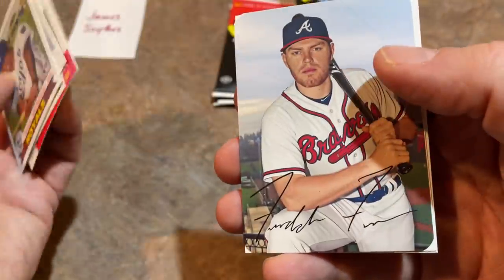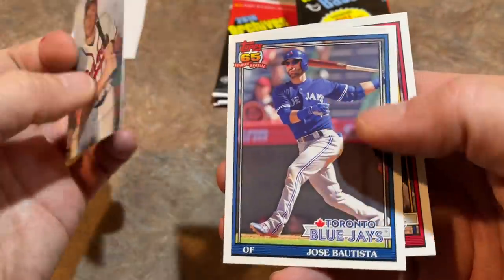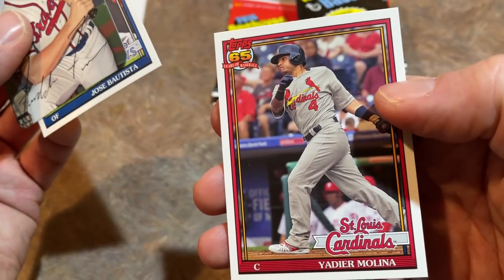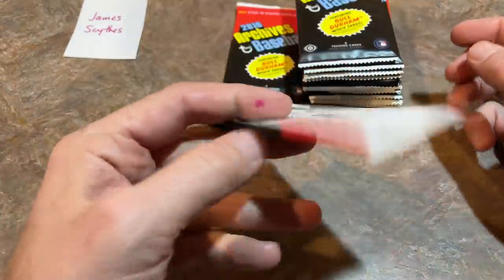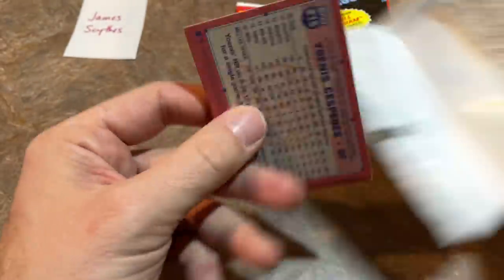Dustin Pedroia — he just retired this past week. Carlos Beltran. A 1969 Topps Super Freddie Freeman, really nice. Jose Bautista — good old Joey Bats, one of my favorites from this era. And Yadier Molina, who is back with the Cardinals — that's the way it should be. Yadier Molina will be a Hall of Famer someday and will have a statue outside Busch Stadium when it's all said and done.